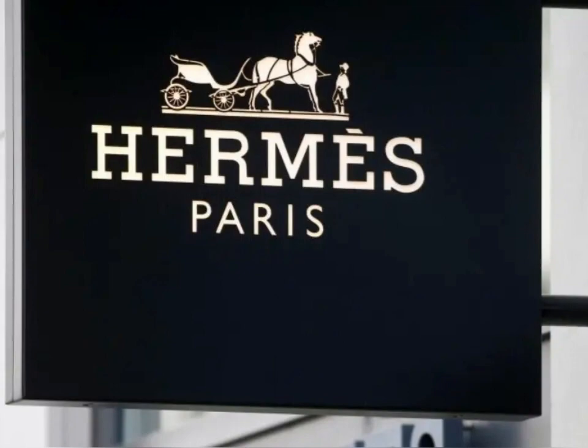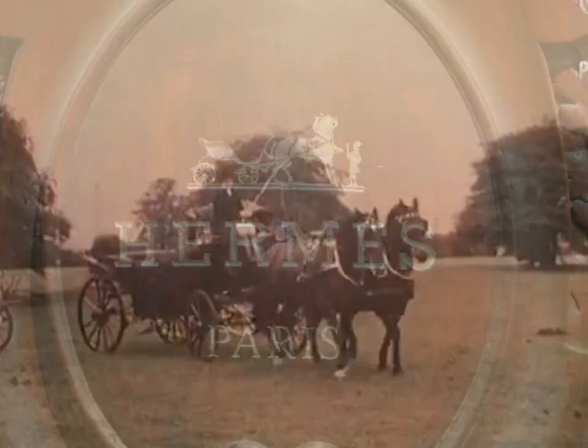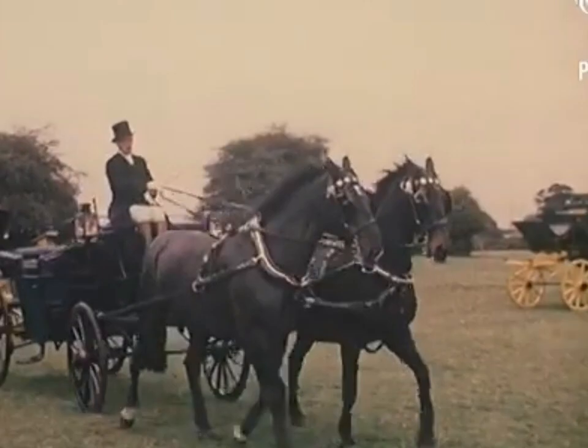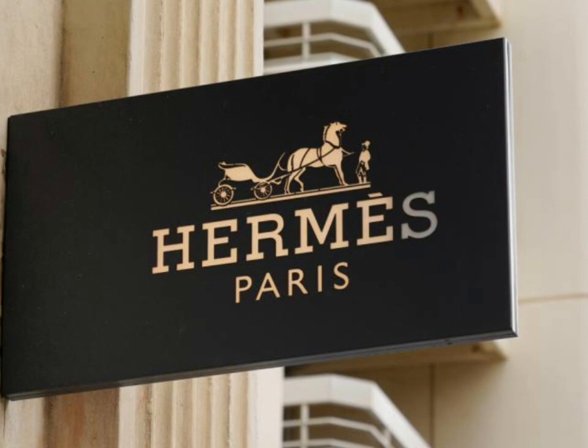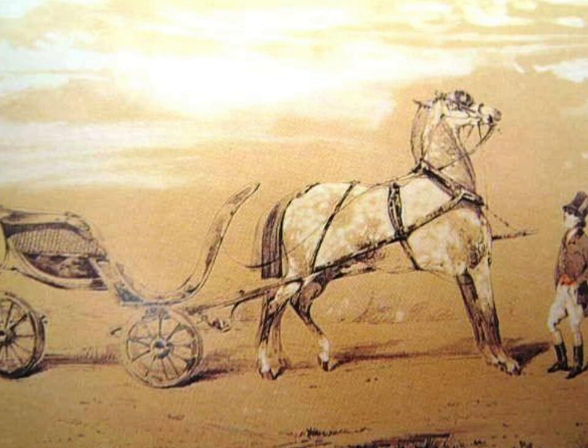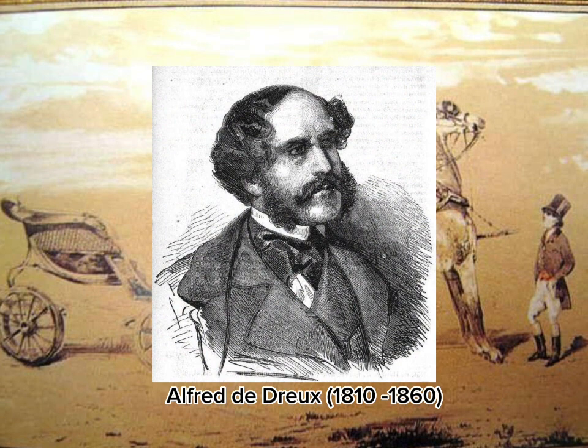The horse-drawn carriage is meant to recall the company's beginnings as a saddlery business. The Hermes Collège insignia was not created from scratch. Many sources claim that the designers were inspired by the drawing Le Ducatel, Grouement la Tente — Hitched Carriage, Waiting Groom — by the French portrait and animal painter Alfred de Drou, 1810–1860, and it appears to be accurate. When we compare the two images, we can clearly see a striking resemblance.